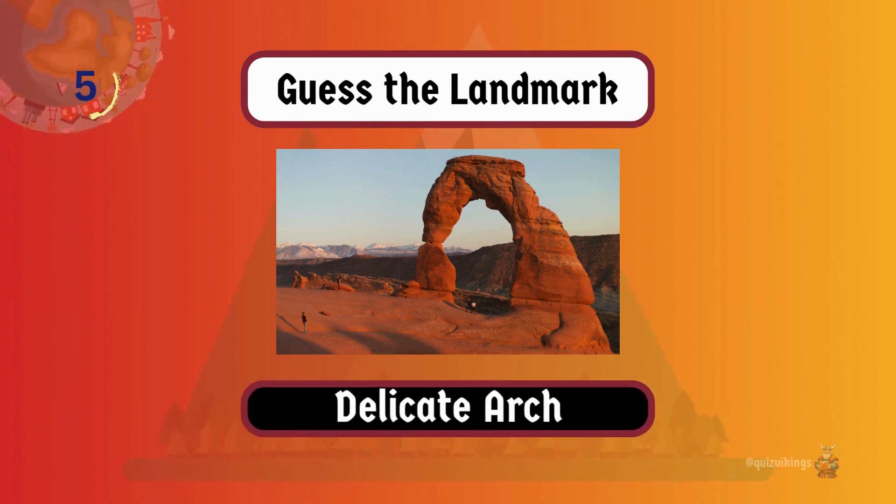Delicate Arch is a widely recognized rock formation and attracts people from across the globe.